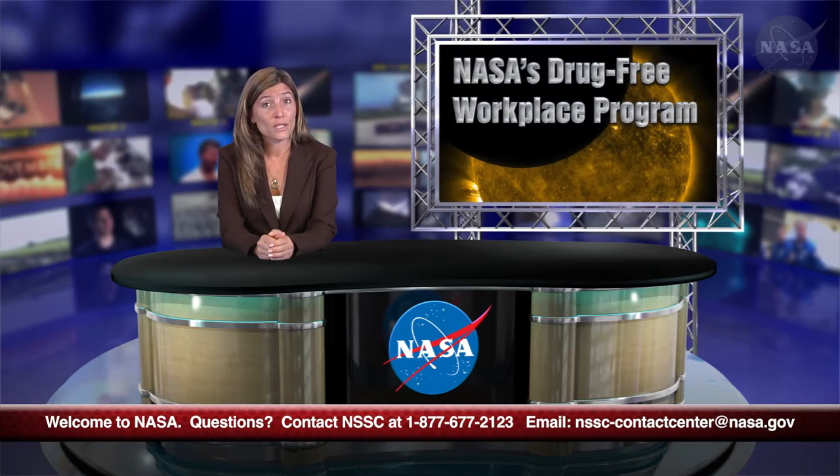We have a few special episodes too. An employee's position determines participation in these programs, but everyone benefits from being aware of these NASA policies. The episodes are Drug-Free Workplace Program at NASA, Financial Disclosure Filing Requirements, and Deposits and/or Redeposits for Former Civil Service, Military Reserve, and Active Duty Personnel.